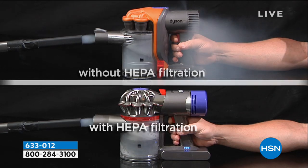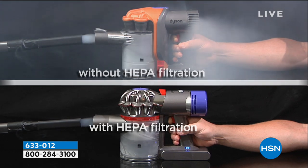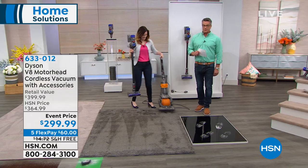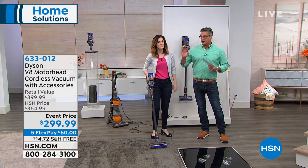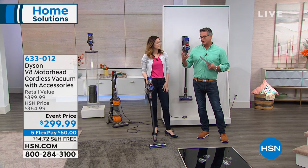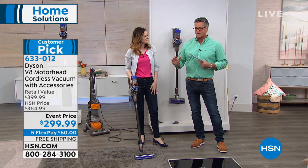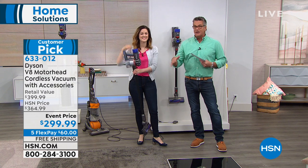The HEPA filtration keeps it all trapped. It traps 99.97% of particles down to 0.3 microns. Without HEPA filtration those particles go in and out the back, but with it the vacuum actually puts out cleaner air than what was sucked in. We're discounting this Dyson from $364 down to $299. All Dysons come with an incredible warranty — they really stand behind their product. It's only $60 to get it home and you can try it for 30 days.